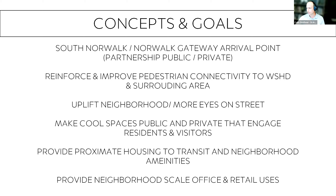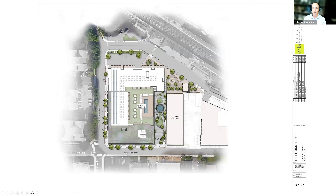The presenter references a 2011 transit master plan calling for housing near the train station. Having worked on multiple iterations and expansions of ideas for this project and come before the commission many times, he expresses excitement to finally be presenting this fourth building, which fulfills a long-term vision.